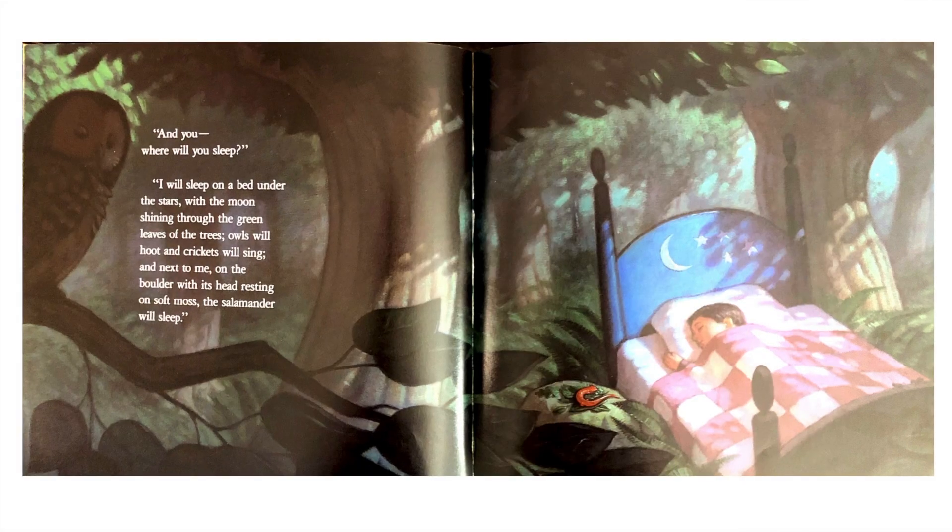"And you — where will you sleep?" "I will sleep on a bed under the stars with the moon shining through the green leaves of the tree. Owls will hoot and crickets will sing. And next to me, on the boulder, with his head resting on soft moss, the salamander will sleep."